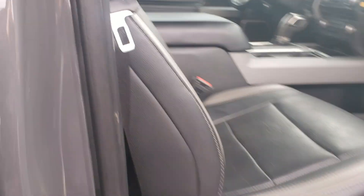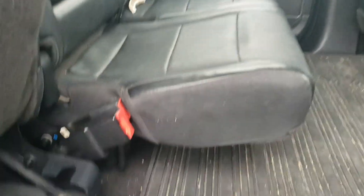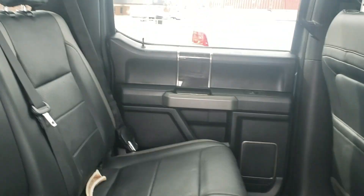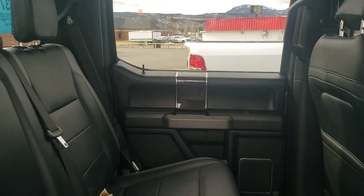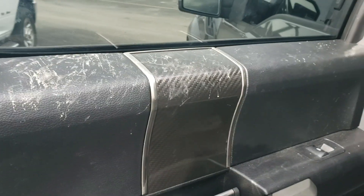The interior is nice. I think the previous owner had a dog because it looks like there's some marks by the window over there. Yeah, it looks like some claw marks on the door there. Otherwise, pretty clean interior.